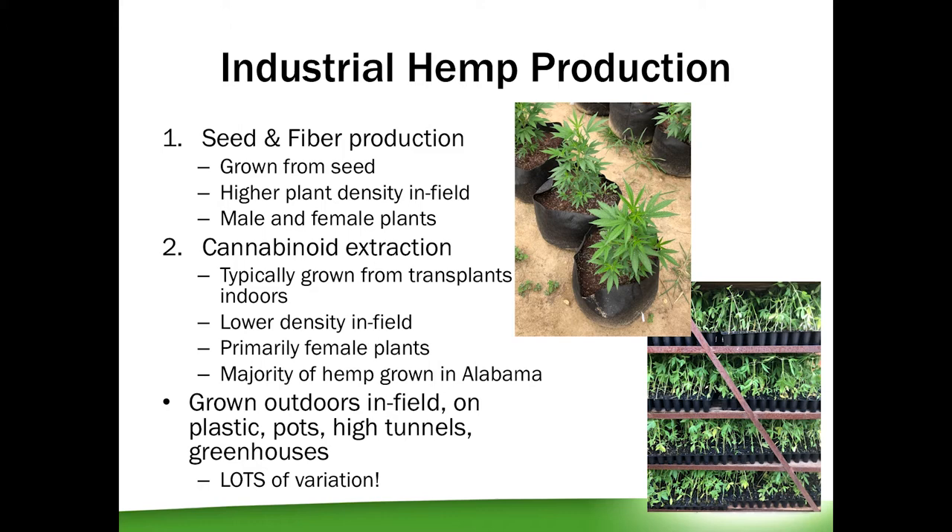Plants grown for CBD are much lower density plantings in the field and are typically started as transplants in the greenhouse and then moved into the field. These are primarily female plants, which are the desirable plants. There's also a lot of variation in the way hemp is grown — it's a very new crop with no standard protocol yet. It's grown outdoors, in the field, on plastic, in pots, high tunnels, and greenhouses.